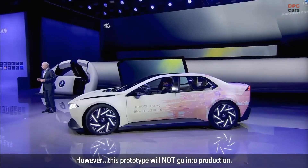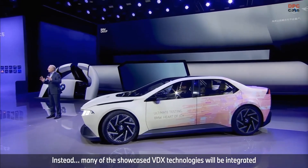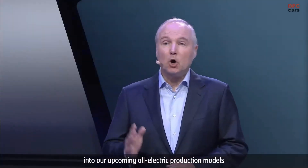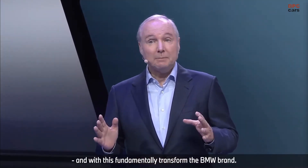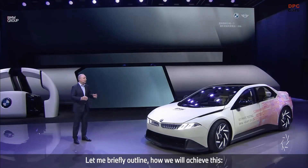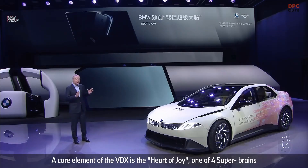However, this prototype will not go into production. Instead, many of the showcased VDX technologies will be integrated into our upcoming all-electric production models. Will this fundamentally transform the BMW brand? Let me briefly outline how we will achieve this. A core element of the VDX is our Heart of Joy.